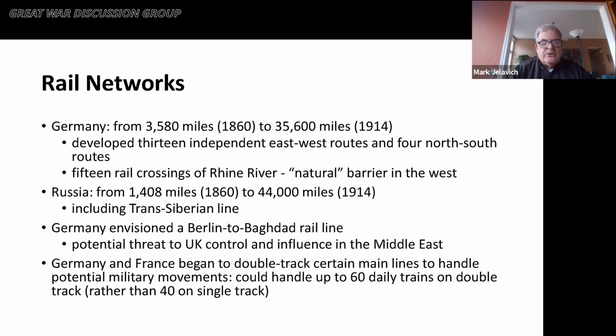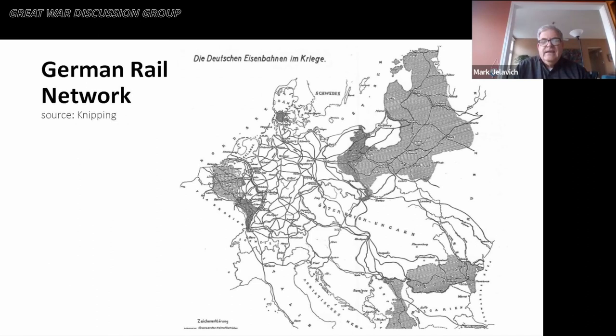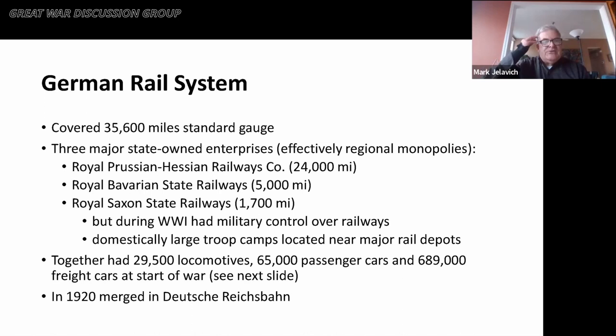With proper signaling and sidings, a single track could handle about 40 trains a day; with a double-track system, again with adequate sidings and signaling, up to 60 trains a day. The German rail system covered about 36,000 miles of standard gauge, consisting of provincial-owned systems, the largest being the Royal Prussian-Hessian Railway System at about 24,000 miles. The Royal Bavarian State Railway was about 5,000 miles and the Royal Saxon Railway about 1,700 miles.